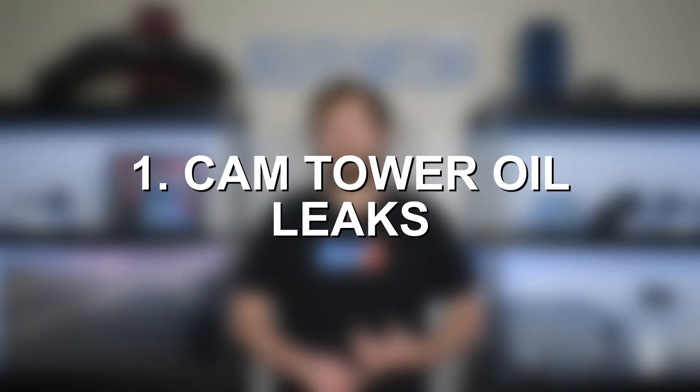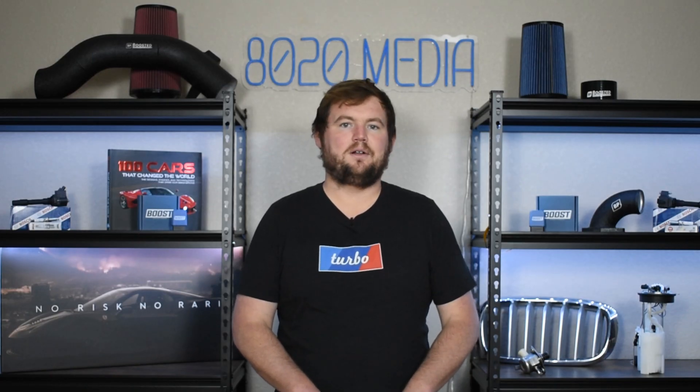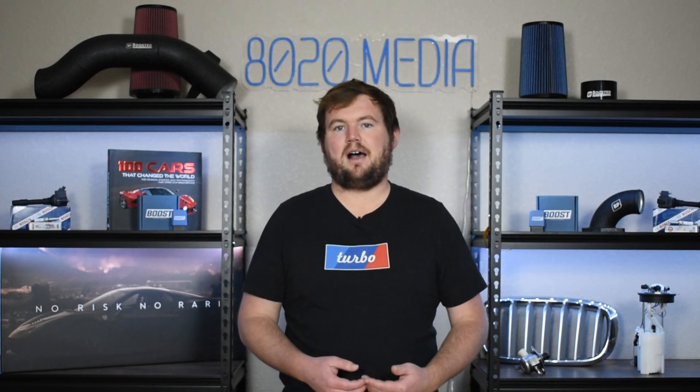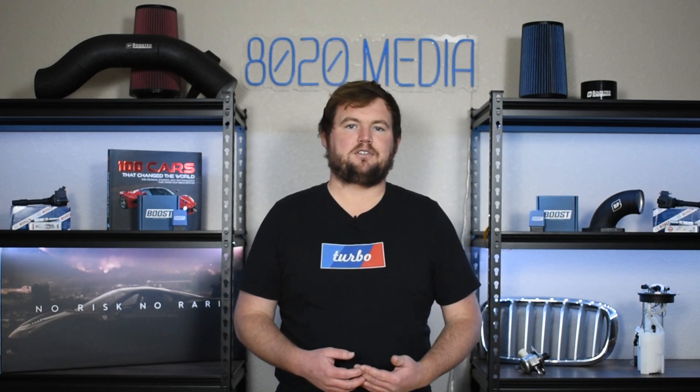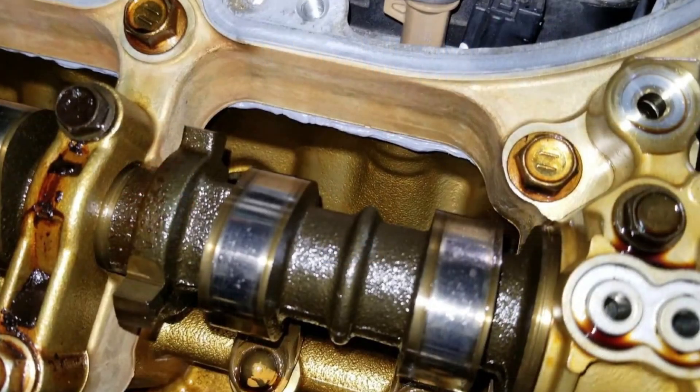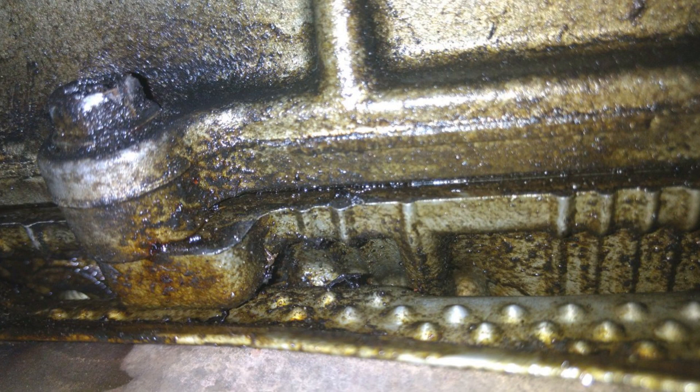Number one on the list, we have cam tower oil leaks. This is a problem that can likely be classified as a truly common issue and one that affects a rather large percentage of these Toyota 5.7 liter V8s. The cam towers on the 5.7 liter 3UR engine lie underneath the valve covers, and instead of using gaskets, Toyota opted to use an RTV sealant. Over time, that sealant wears down, becomes less effective, and no longer properly seals the cam towers to the valve cover, ultimately resulting in the cam tower oil leak.